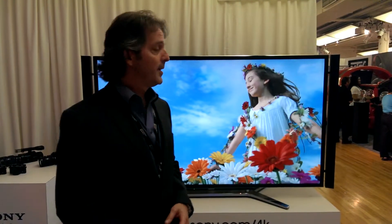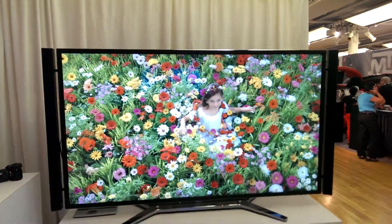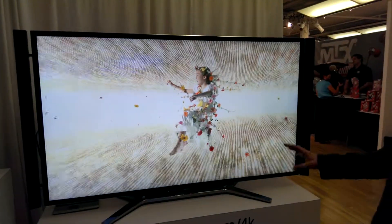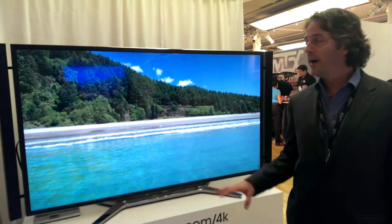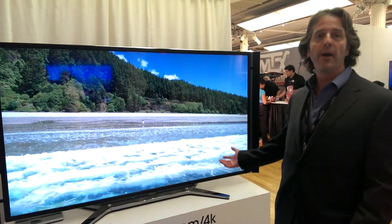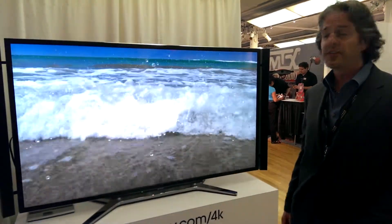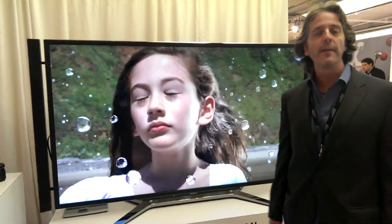Coming later in 2013. So here's the 84-inch that we debuted last year — we debuted it at IFA in the fall of 2012, and we started selling these in the United States in November 2012. At CES in January, we introduced the new 55 and 65-inch models, and certainly a big part of that show was 4K.